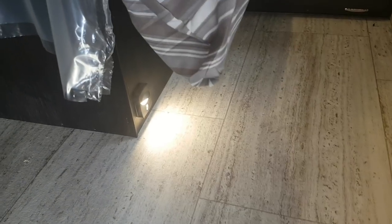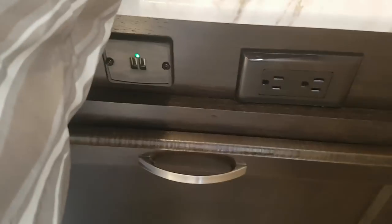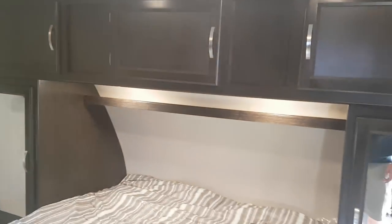Inside, it has a tile-look linoleum floor. There's a motion sensor light in the bedroom — great for getting out of bed in the middle of the night to use the bathroom without turning lights on. It's a queen walk-around bed with lighted USB ports and a 110 plug, great for CPAP machines. There's also a dog bowl station built in. You've got a wardrobe on each side of the bed, cabinets above, and a window on each side.